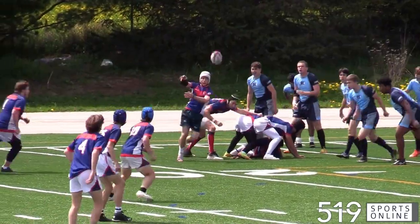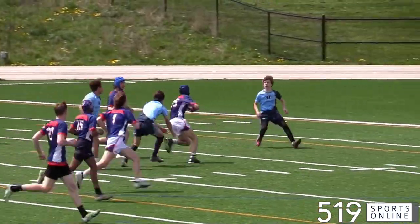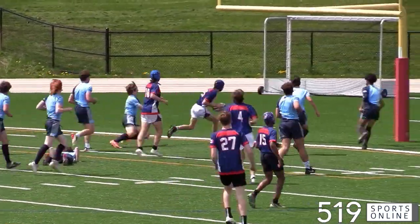First half and it's the Vikes striking first on this play. Marshall Briggs spins it up to Noah Mike and Noah finds the try zone. So it's seven nothing WCI.